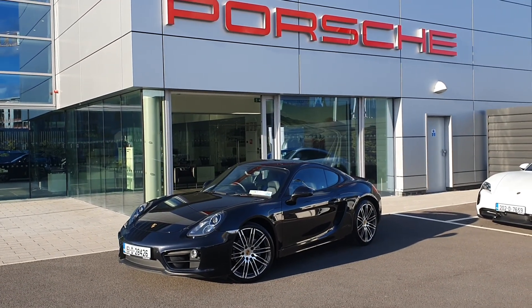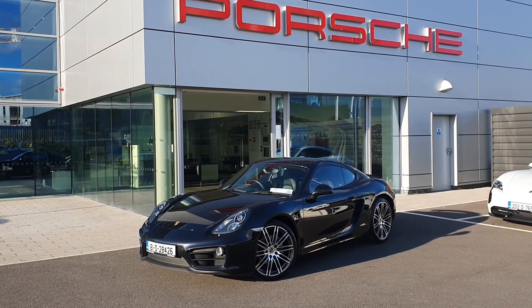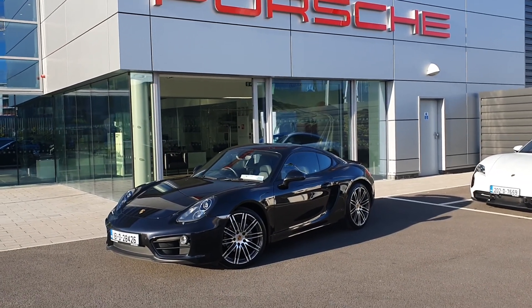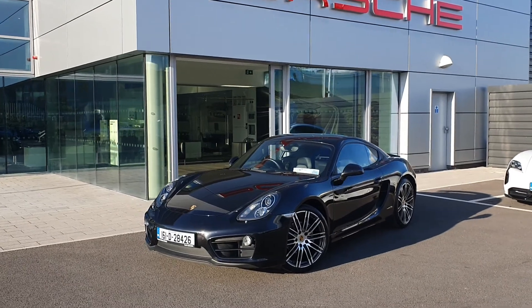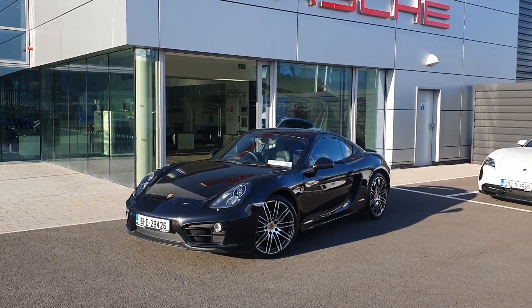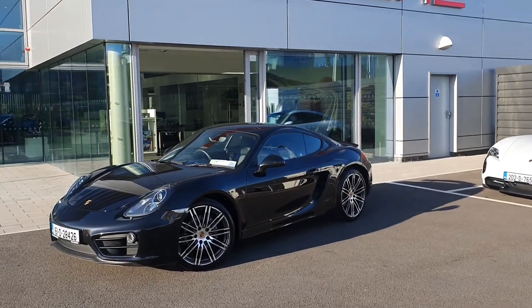Hello, good afternoon everyone. Alex Collins here from Porsche Centre Dublin, presenting our lovely 2016 161 Dublin-registered Porsche Cayman. Here's the car in question — it's finished in lovely black metallic paint, as you can see.